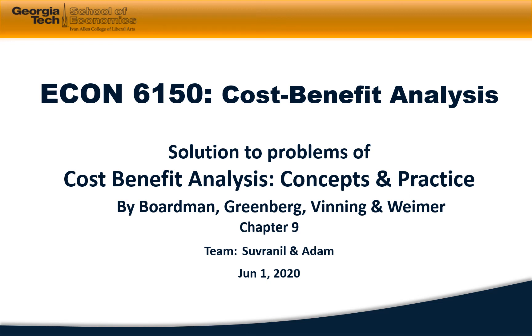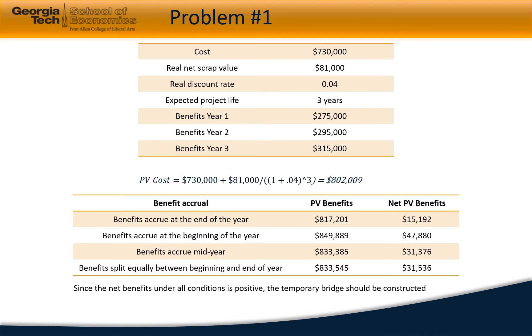Hello everyone, welcome to the solution to the problems of Cost-Benefit Analysis: Concepts and Practice by Boardman, Greenberg, Weining, and Weimer, Chapter 9. The team is Suvranil and Adam.